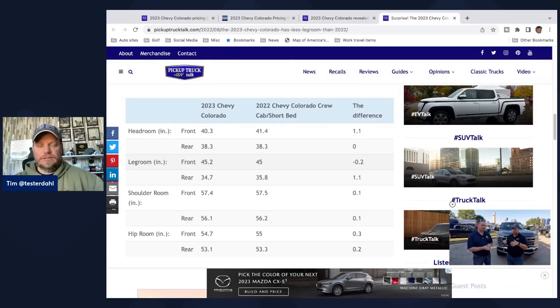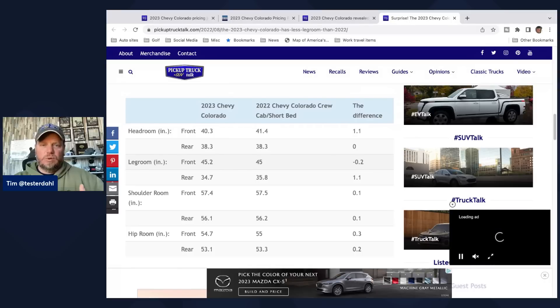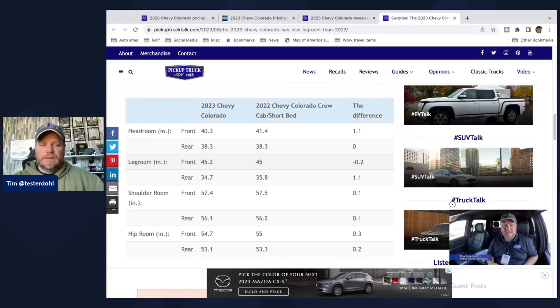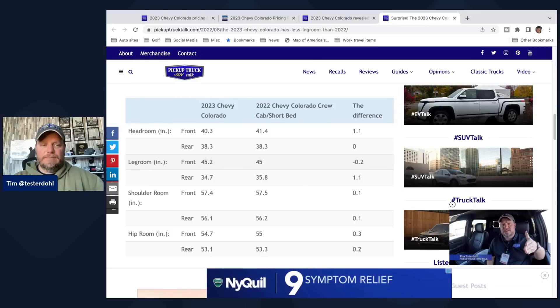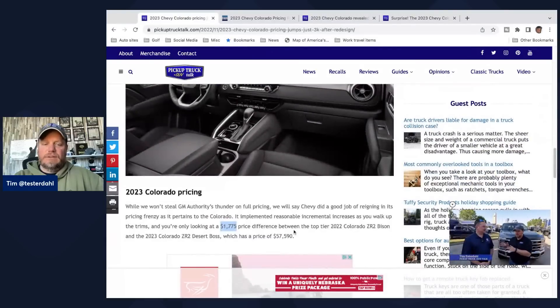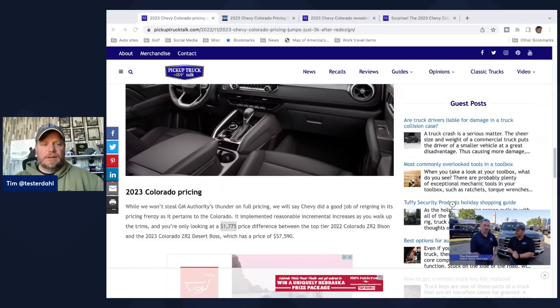So it's an interesting vehicle choice: no regular cab, no long bed, no extended cab — crew cab only. Different engine tunes, no diesel option, everything is turbo, and everything has the new redesigned eight-speed. Your choices come at a total price of about $3,000 more than the outgoing model, with a little more for the top-tier. The build and price tool from GM Authority goes live December 15th, and we'll build a Colorado and discuss those prices then.